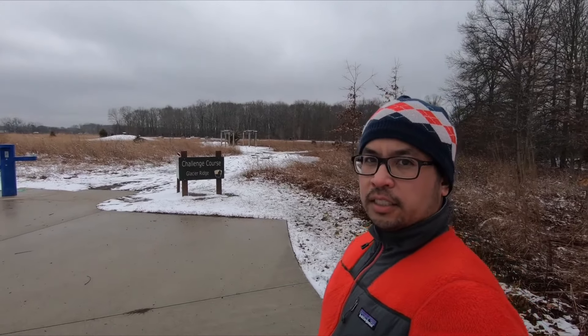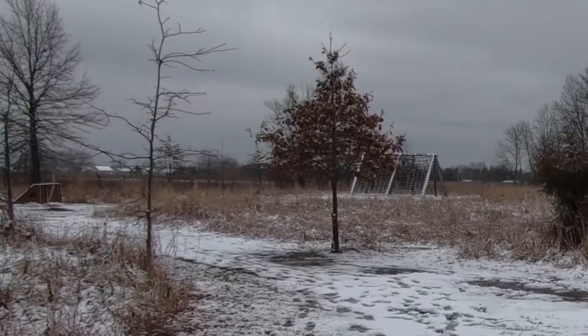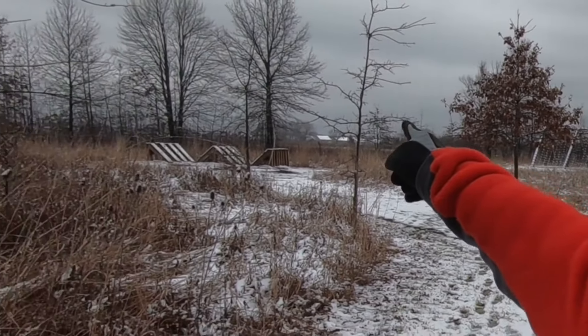This Metropark does have some pretty awesome features. It has an obstacle course — they call it a challenge course. I believe there are 10 or 12 obstacles at this park; you can see a few of them in the background. This park also has solar panels and a wind turbine that powers the bathrooms and the shelters here.